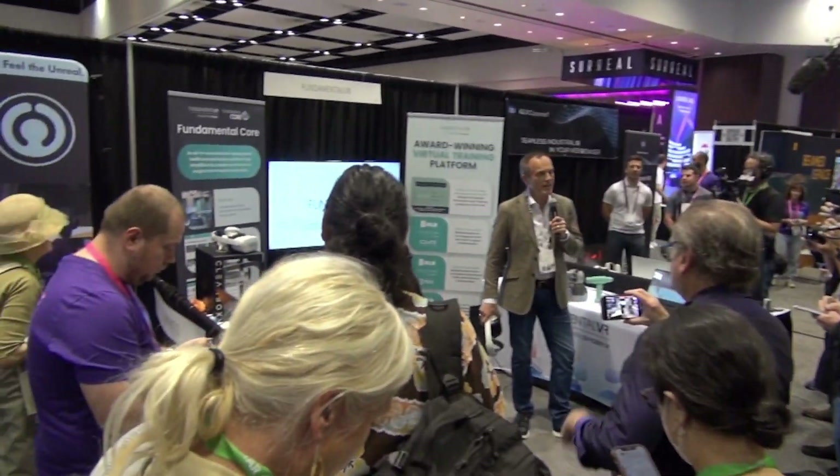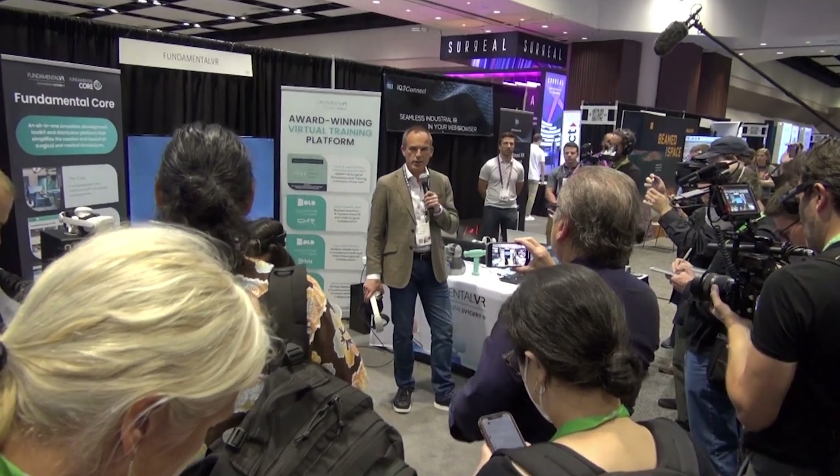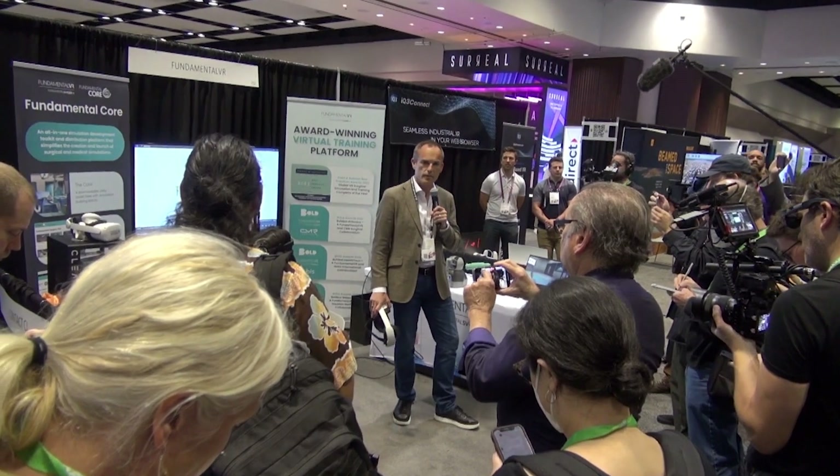Thanks for stopping by. Our platform, Fundamental Surgery, is a training and education platform for skills transfer in surgery and coordinated action.